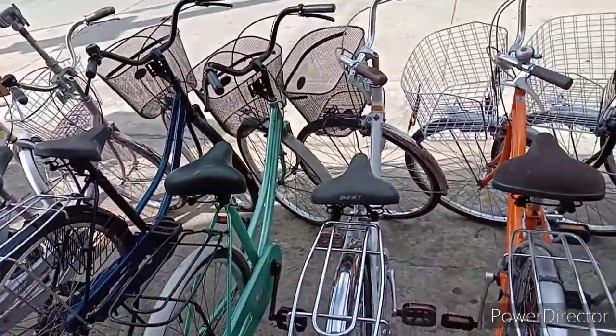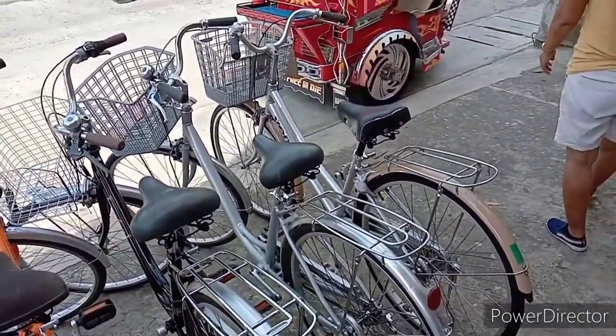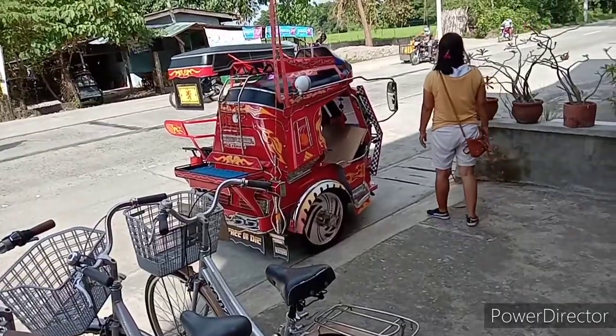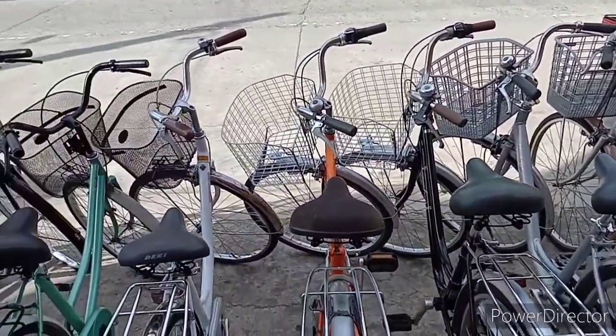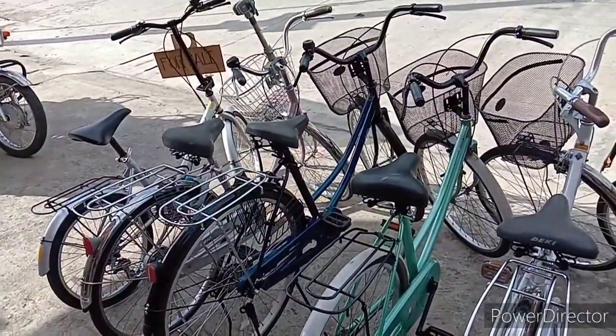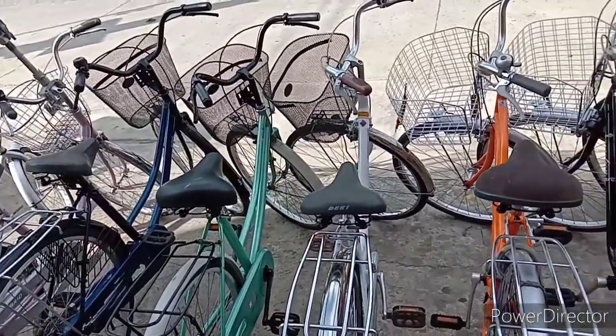We're back in Manawag again, and they have a new selection. First time we took the tricycle so we can have a way to transport it home, but they're all basically the same — Japanese or Japan surplus bicycles.